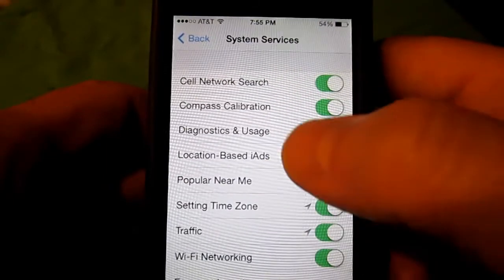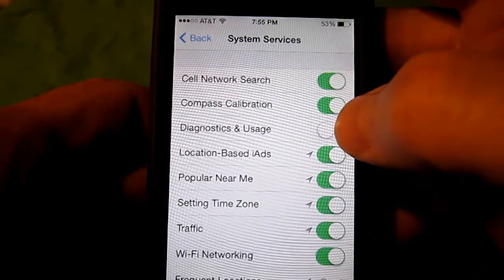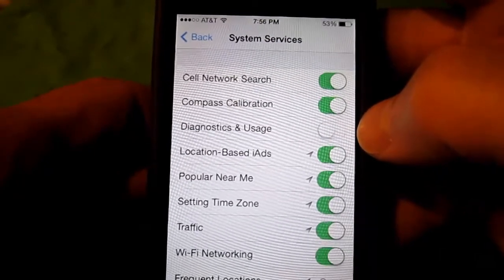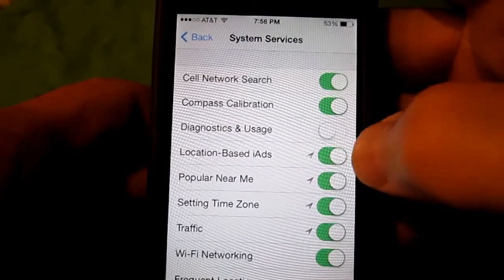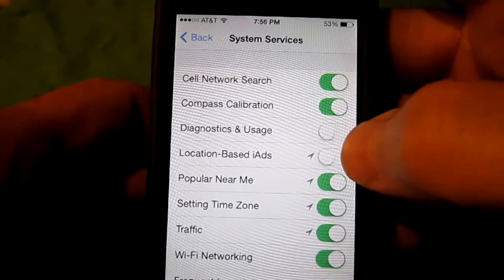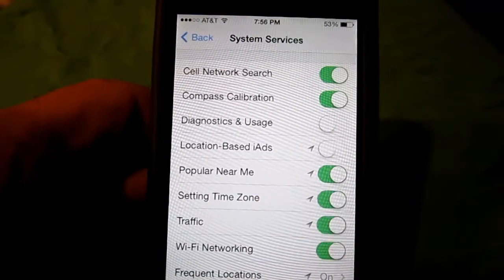If you're wanting to make your life more private, you want to turn off Diagnostics and Usage, which is supposedly anonymously taking statistics of your usage and sending it to Apple. So if you don't want it to do that, turn that off. Same with Ads — Location-Based iAds — it's going to use your location to display ads for local businesses in the area. Turn that off; it's not really necessary. Those two things will help make your life a little bit more private.